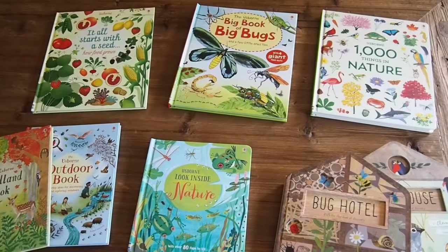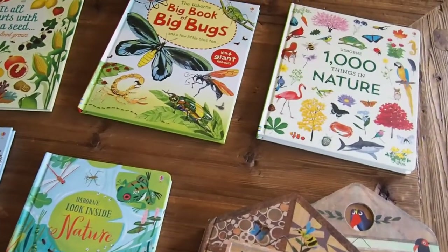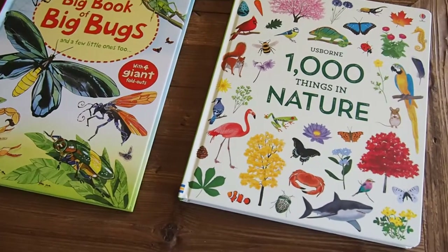Are you a homeschooling parent who enjoys studying nature with your children? Or a Charlotte Mason homeschooler who nature journals as part of your curriculum? If so, I think you will love some of these Usborne nature resources.